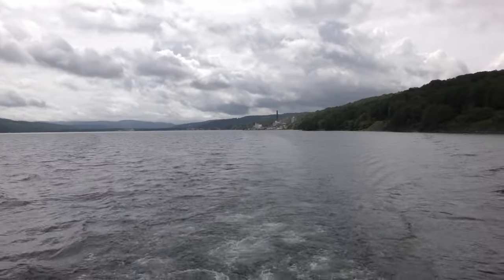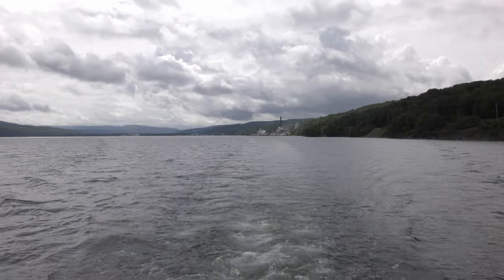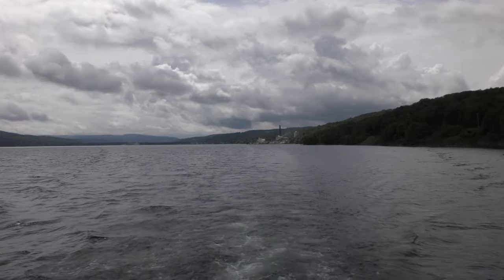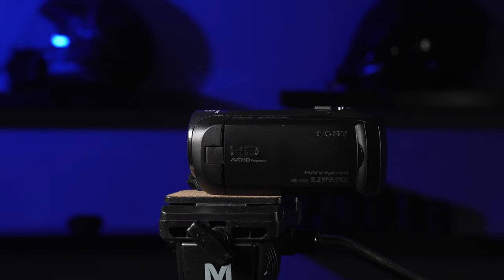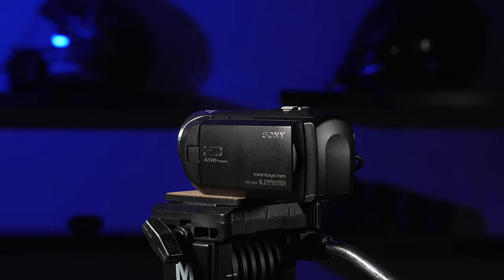Anything I talk about in these videos is always linked in the description below, so if you want to see the most current pricing on this camcorder, go check it out. If you found this video helpful, please give it a like and subscribe to my channel for more videos about cameras and camcorders. In the next one we'll be talking about the Sony CX405, which is a little less money than the Panasonic in this video.